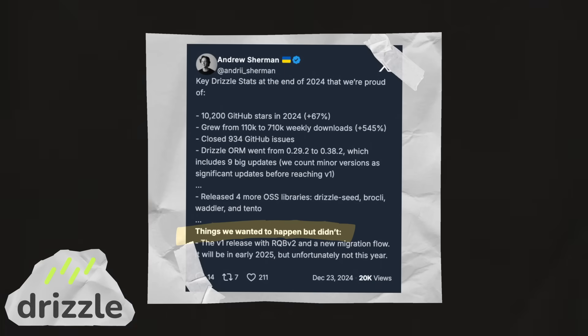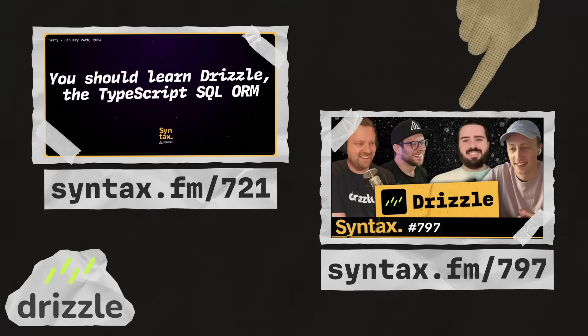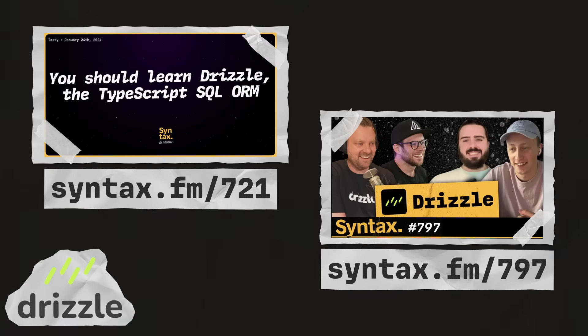Drizzle is getting closer and closer to V1, and they hope to launch early in 2025. For more on Drizzle, check out episode 721, where Scott and Wes chat about how they've been using Drizzle in their apps. And also check out episode 797, where Scott and Wes chat with the creators of Drizzle, Andrew and Alex.